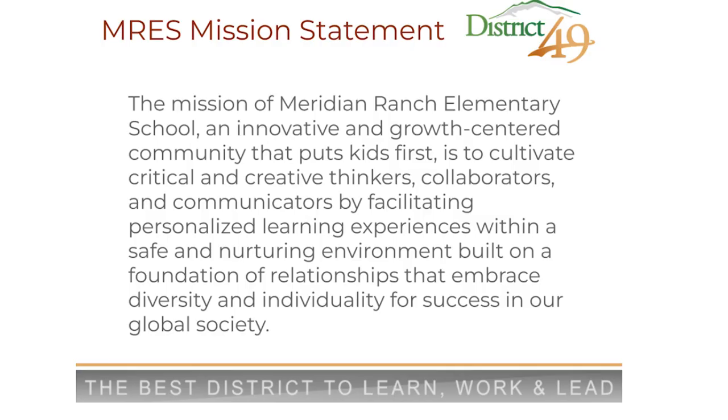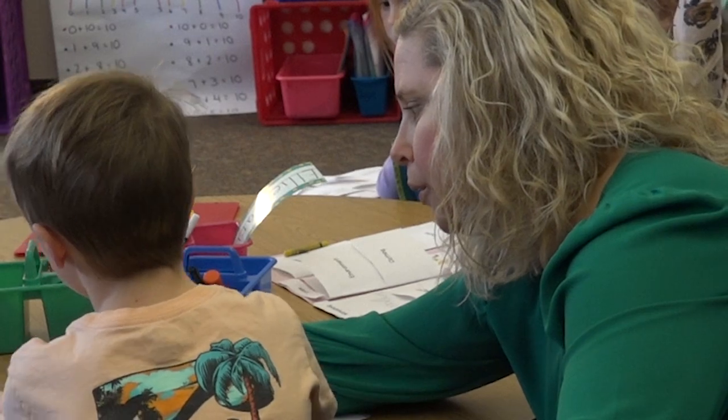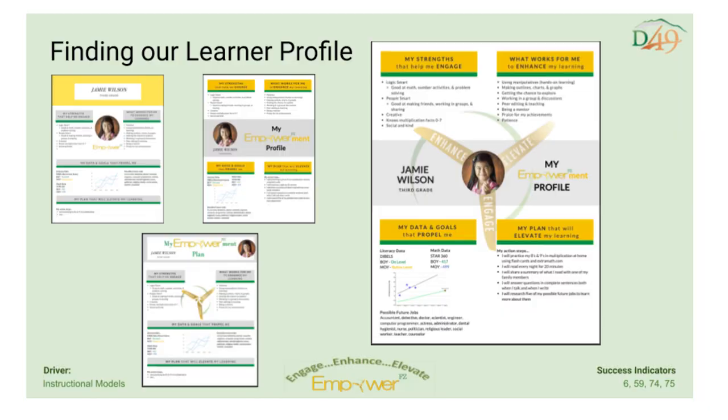Leading second-order change involves building a leadership team that is highly engaged and asks the hard questions. It also means knowing your what and why, and tying this change into your school mission and vision that is easily accessible and that everyone knows. Facilitating innovation and collaboration is the best part of leading a school. Knowing your staff is critical in this stage in order to know what they need to lead and shine. Having a learner-centered classroom is critical in working towards the mission at Meridian Ranch Elementary. Teachers have been working on multiple pathways for learning, facilitated through our learner profile, and students have been able to identify how they learn best and their strengths.